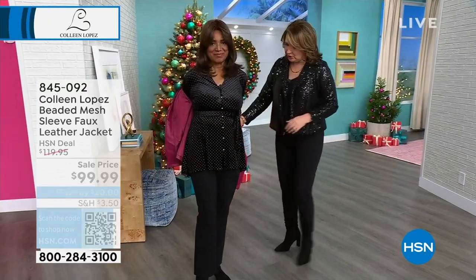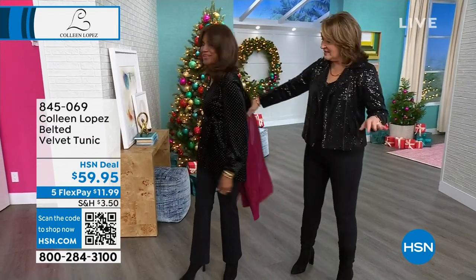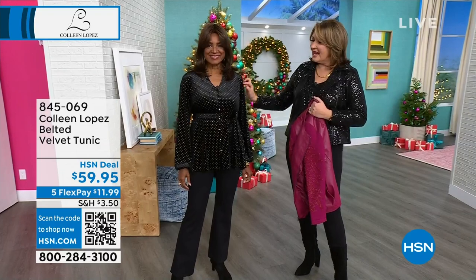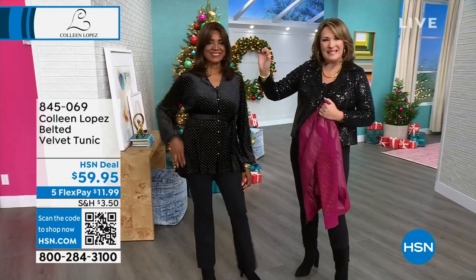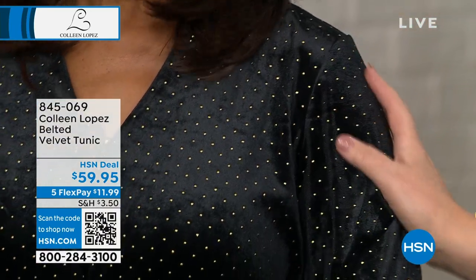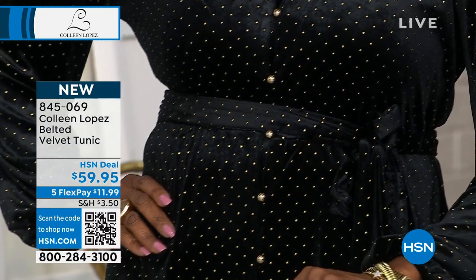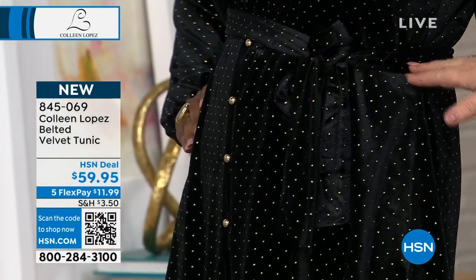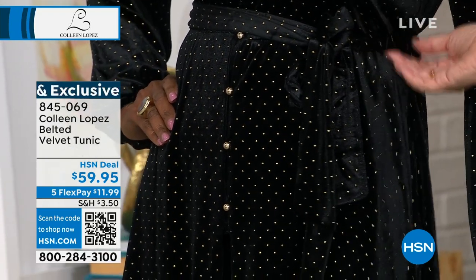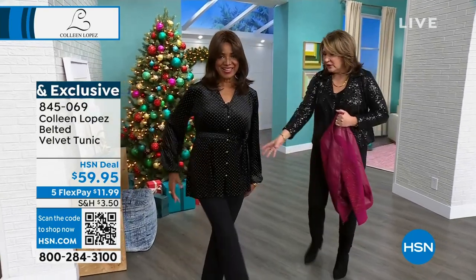Oh, you look so cute! So this velvet tunic — we all need a little velvet for the holidays. It has little tiny metallic pieces, like little caviar beads of gold, sprinkled across the entire blouse. Then it has a tie front — you can tie this high or wherever you want on your body, or you can remove the tie if you don't want to use it.